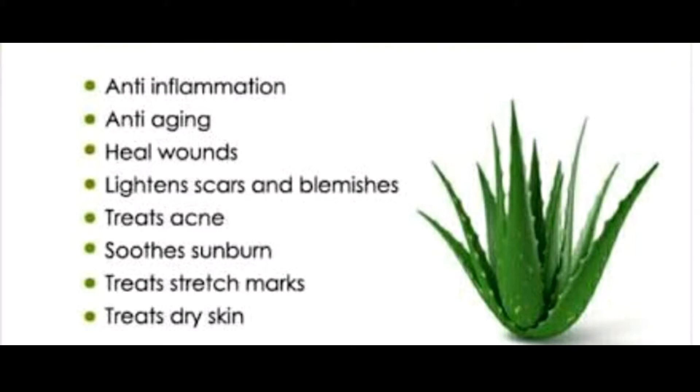Number 2: Improves Digestive Health. Consuming aloe vera may benefit your digestive tract and help to soothe and cure stomach ailments, including irritable bowel syndrome.